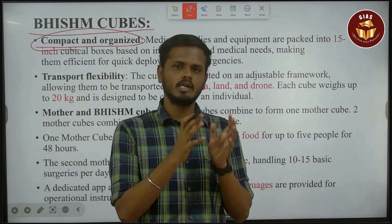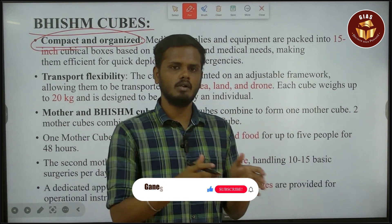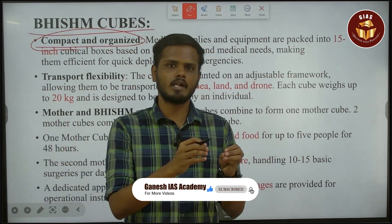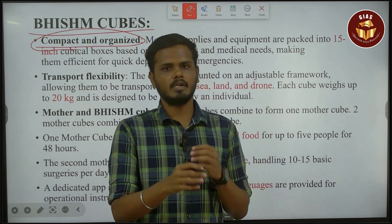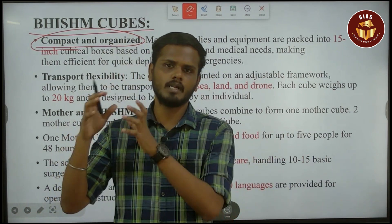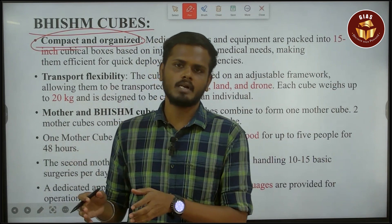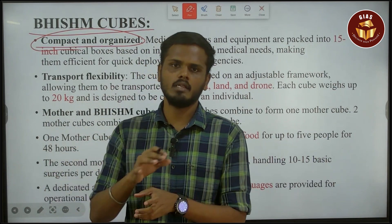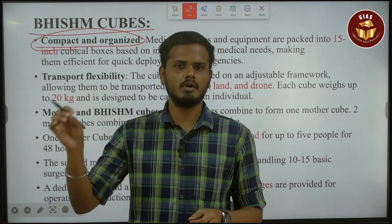There is a set of 36 cubes in a box. This includes food and shelter cubes, equipment cubes, a hospital or ICU setup, and an X-ray machine — all in a set of 36 cubes.